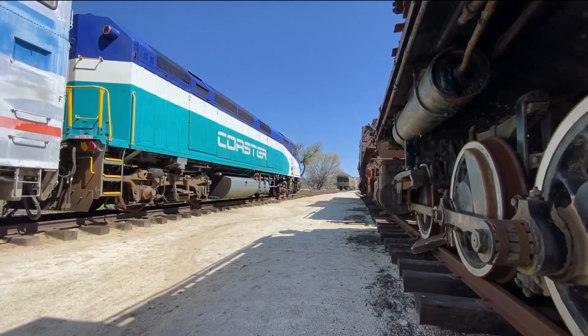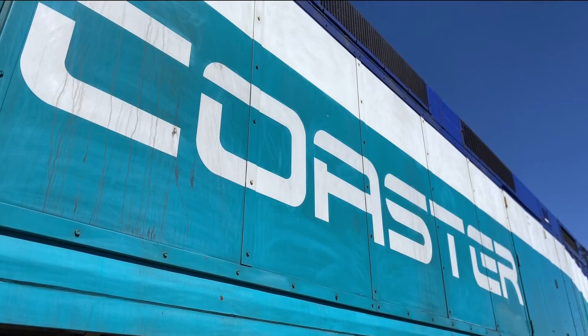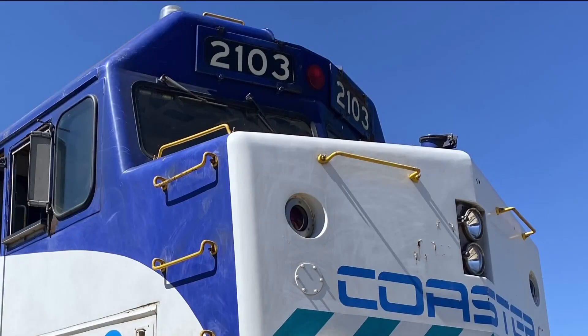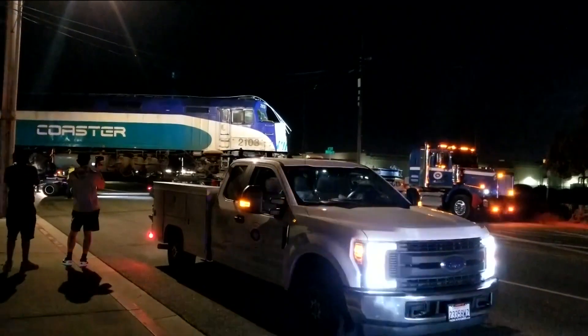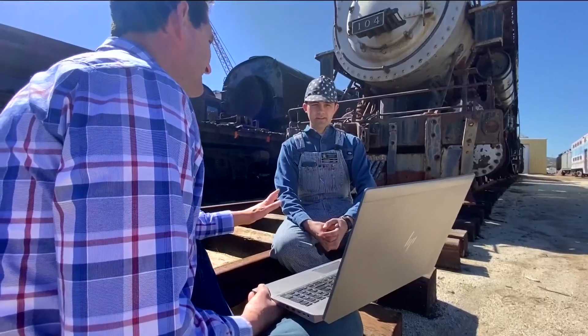You can't pass up a chance to acquire such a significant piece of equipment like this. But how do you move a 280,000-pound locomotive without train tracks? The answer: carefully, and in the middle of the night.